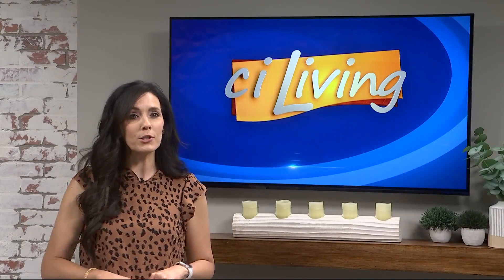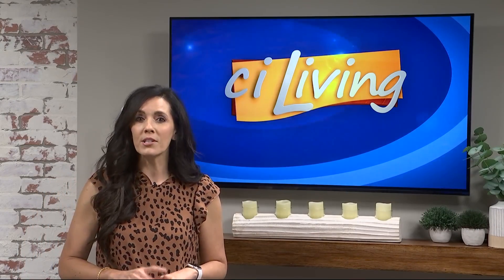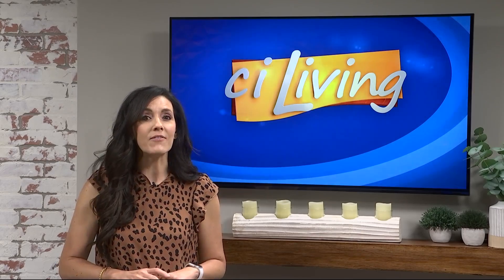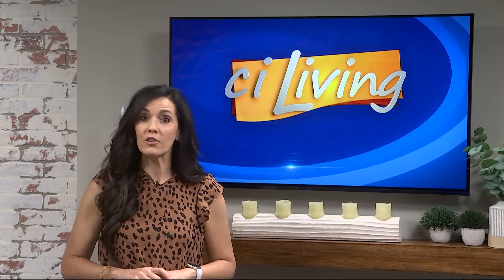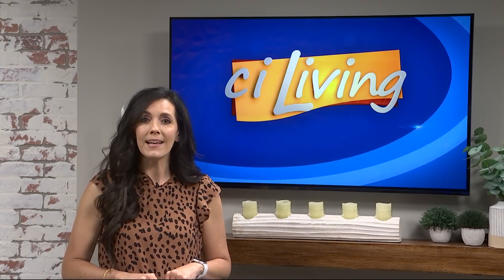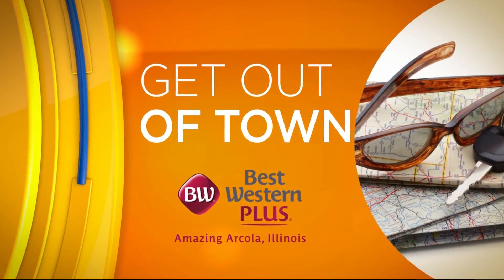This summer, you will have the opportunity to experience an all-new multi-sensory immersive art exhibit featuring the famed works of impressionist Claude Monet. It's just a short drive away in Indianapolis, and here to help us is the Deputy Director for Marketing and External Affairs with the Indianapolis Museum of Art at Newfields, Jonathan Berger.